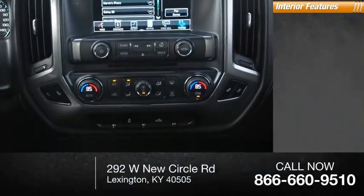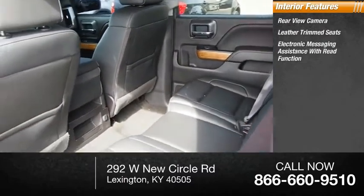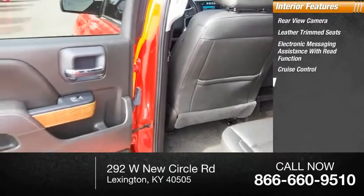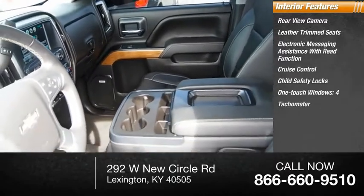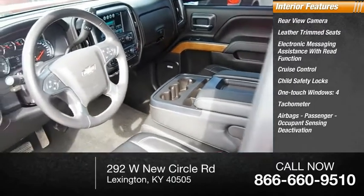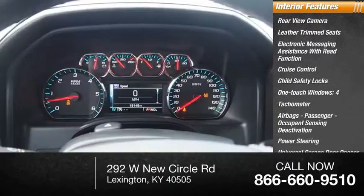Inside you'll find rear view camera, leather trim seats, electronic messaging assistance with read function, cruise control, child safety locks, one touch windows, tachometer, airbags, passenger occupant sensing deactivation, power steering, universal garage door opener.